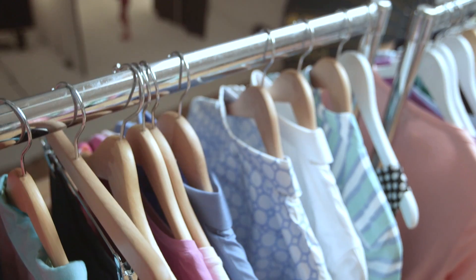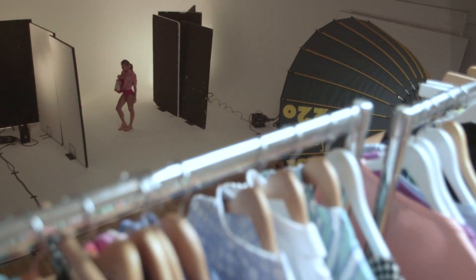My name is Arabella Boyce. I'm a fashion and celebrity stylist here on the wonderful spring summer 14 shoot for Land's End. Today I'm going to talk you through some of the looks.